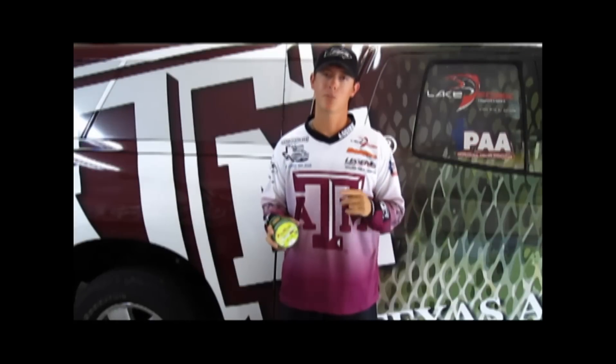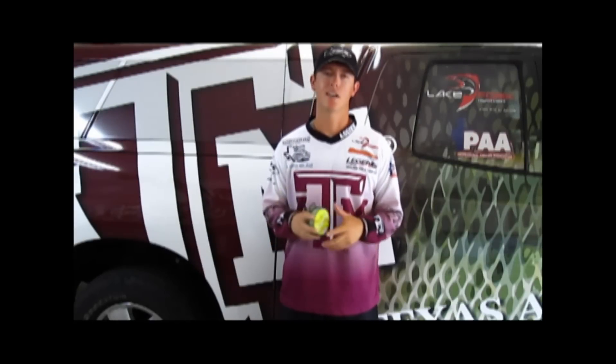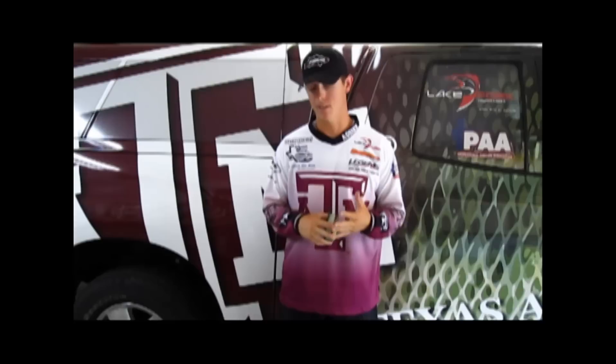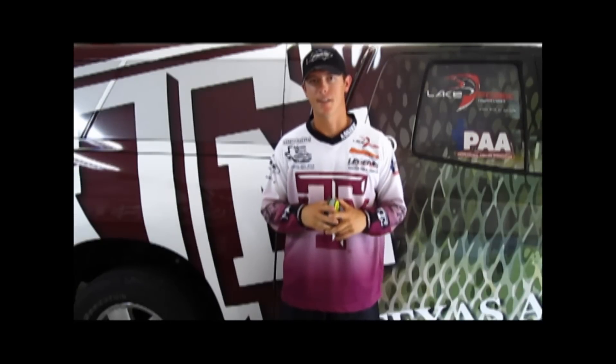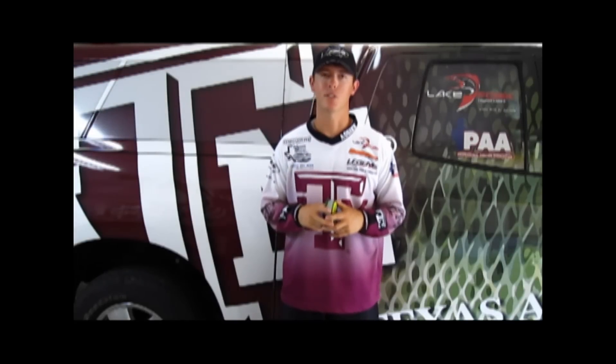Recently I was at Lake Texoma with my good buddy JT Larkin. We went nighttime bass fishing. We caught smallmouth, largemouth, we even caught some striper and had a great time. And I actually ended up hooking into a gar — a big gar — and it made for a fun time.